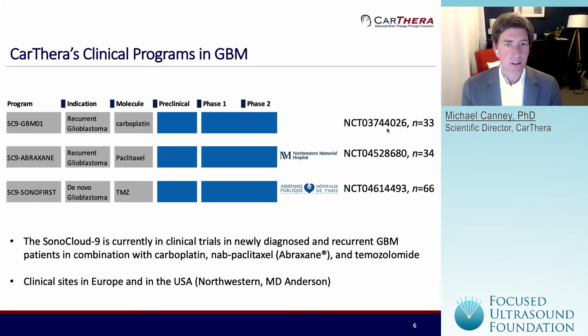We currently have three different clinical programs ongoing in GBM. Our first trial with the Sonocloud 1 device is finished, and the results were published in 2019 in Clinical Cancer Research. We've been continuing this program using carboplatin in combination with the Sonocloud device in recurrent GBM patients in an ongoing trial with the Sonocloud 9, which is ongoing in the United States and France, planning to recruit 33 patients in a phase 1-2 trial. In addition, we've initiated a trial in collaboration with Northwestern Memorial Hospital in Chicago exploring albumin-bound paclitaxel — abraxane — in combination with the Sonocloud 9 in recurrent GBM patients. That trial plans to recruit 34 patients in a phase 1-2 trial.